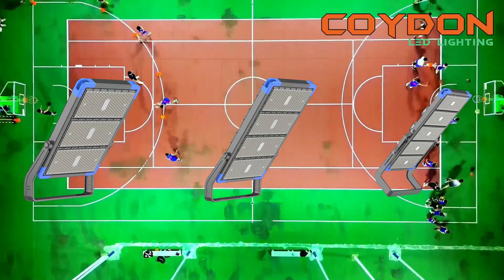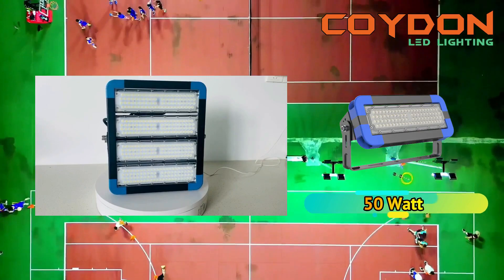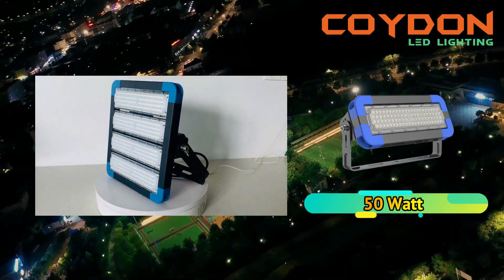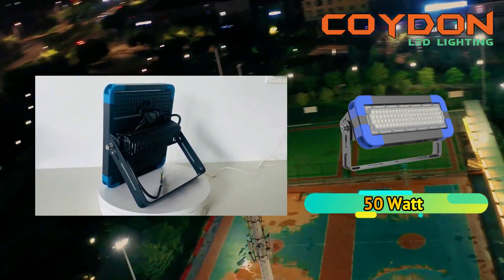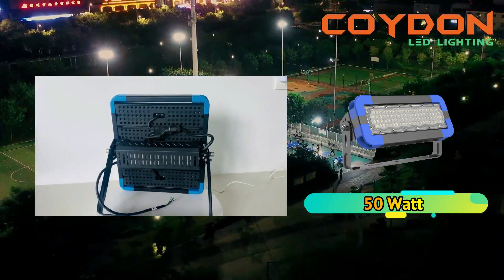Beam angle refers to the width of the light beam emitted by the floodlight. It's an essential factor to consider when selecting high-power LED floodlights for your outdoor basketball court. A narrow beam angle is ideal for illuminating specific areas, such as the court, while a wider beam angle is better for general illumination.